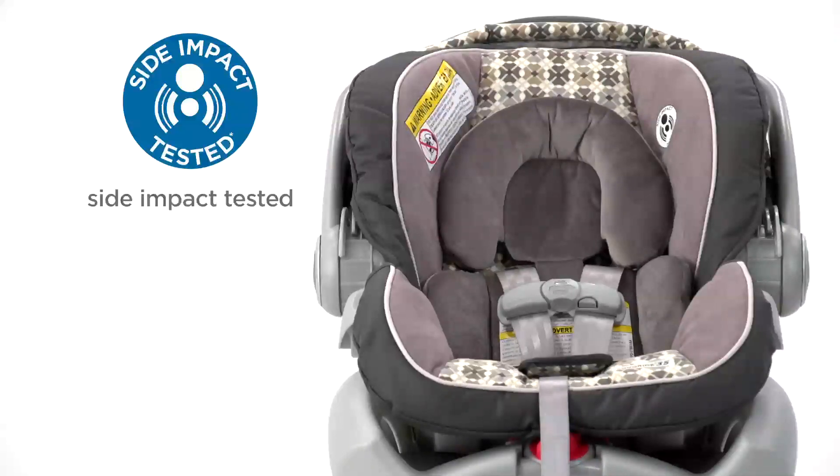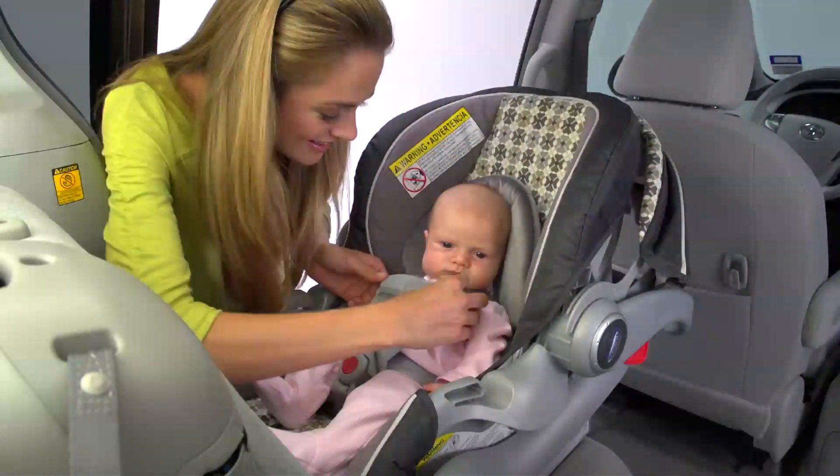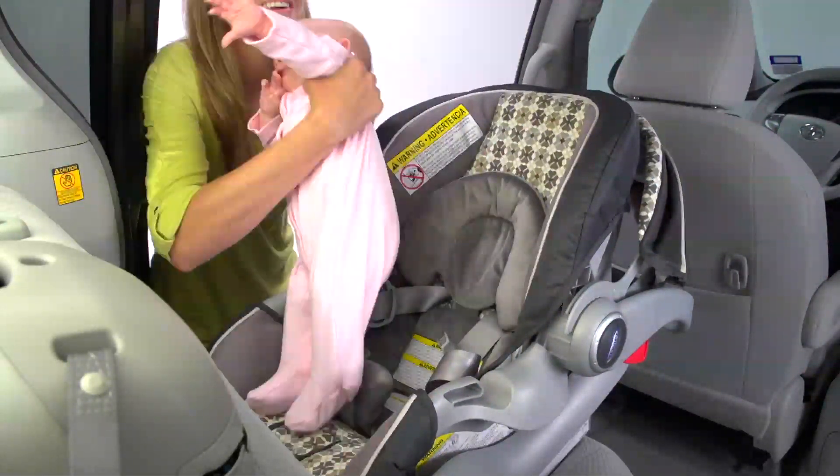SnugRide Classic Connect 35 features side impact protection, EPS energy-absorbing foam for effective impact energy management, a 5-point harness for security, and a front adjustment harness, making it easier to get baby in and out of the car seat.